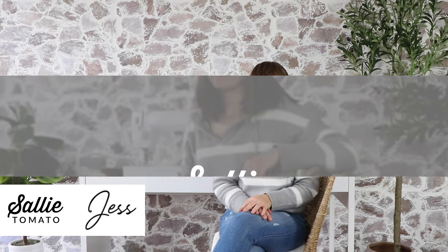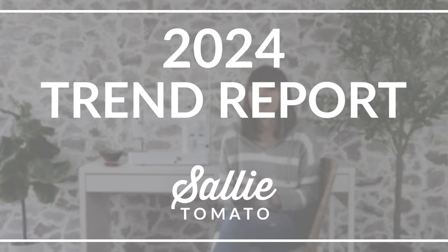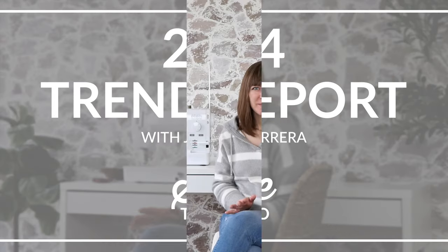Hi there, I'm Jess from Sally Tomato and since it's the beginning of a new year we are so excited to share with you our 2024 trend report. Here at Sally Tomato we're always keeping an eye on what's going on in fashion, movies, television, music, and of course the sewing industry.